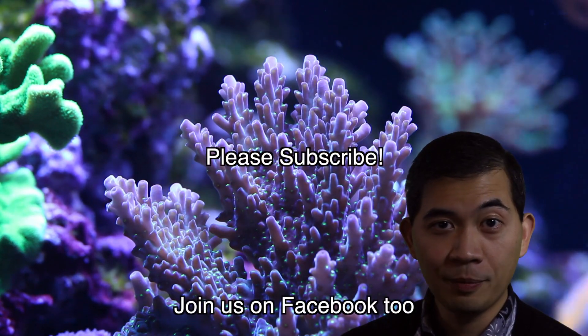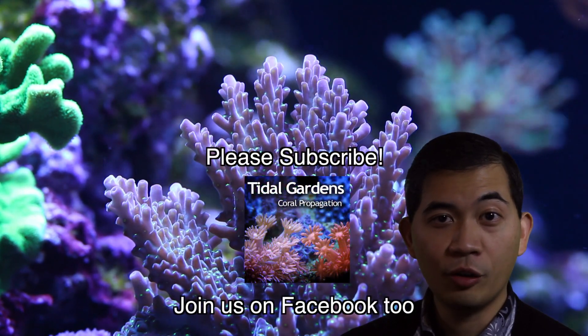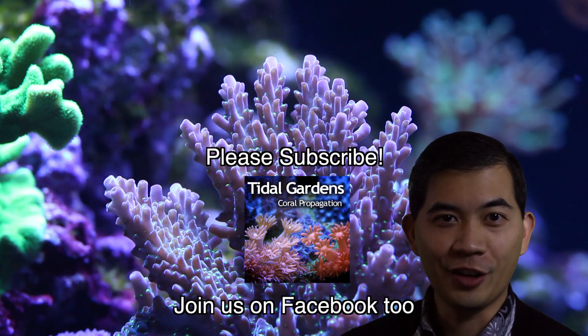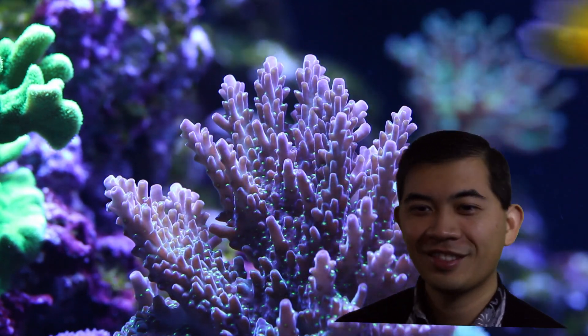Alright guys, thanks so much for watching. If you like this channel, please subscribe. No more lurkers — hit the button and subscribe. See you guys.